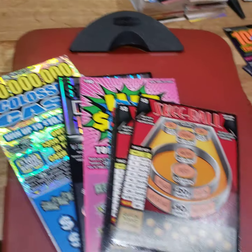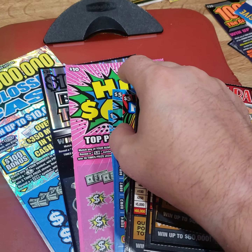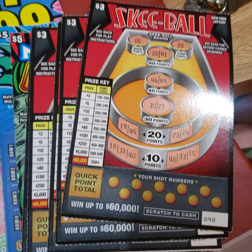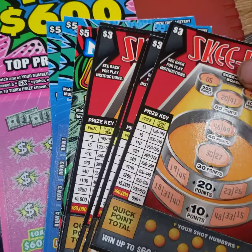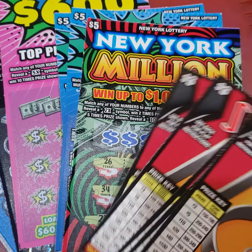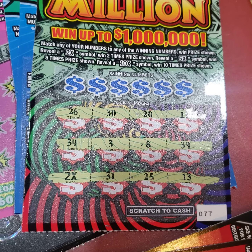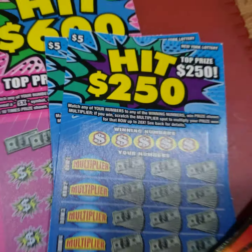I got a bunch of tickets here. Had some money left over today after work from some tips, so I went and spent a hundred bucks. Some $3 Ski Bowl — bought five of those. A bit of a reveal on this one, this $5 million New York Millions. I got a 2X multiplier. I started scratching that at the store and figured I'd stop and do a reveal here on camera.